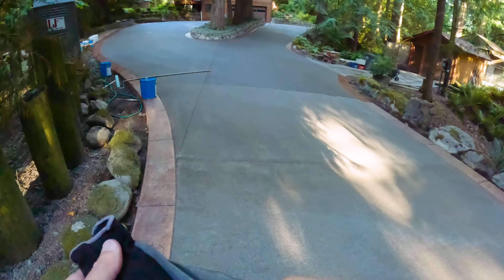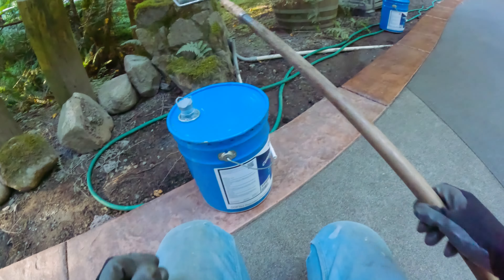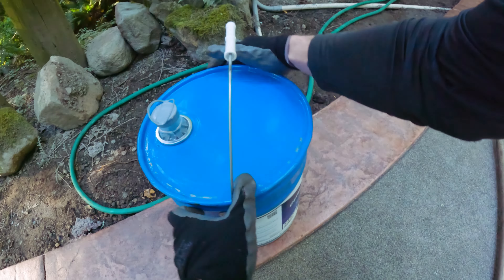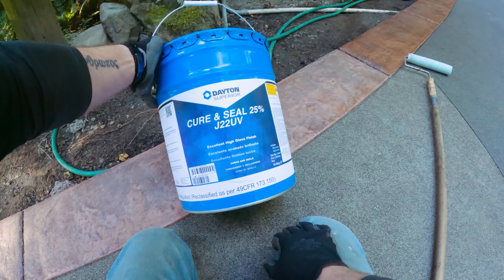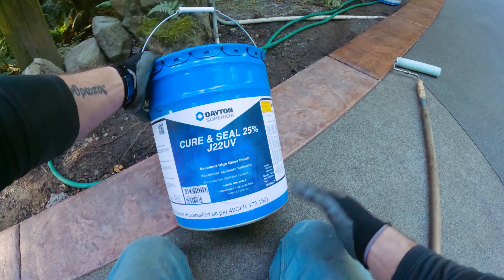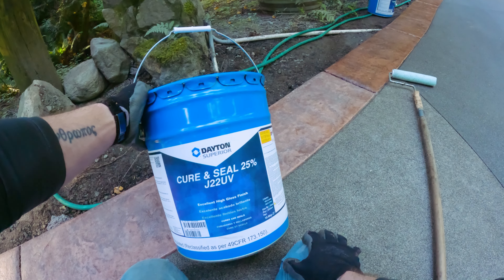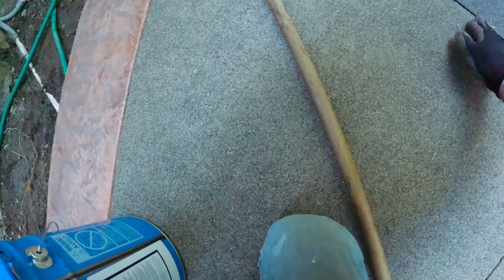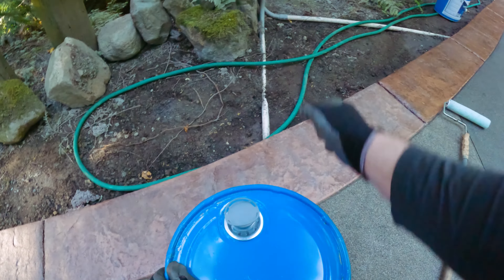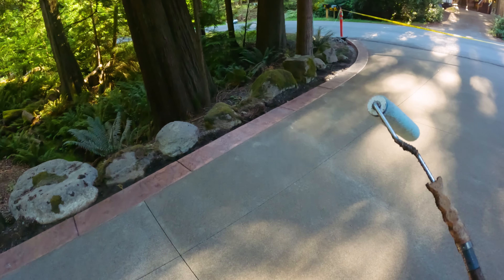I just hope I have enough sealer. Here's what we use: Deaton Superior Cure and Seal — it's a 25 xylol-based sealer, so it's solid suspended in xylene. This is the good stuff, this is the stuff that lasts. If you are sealing concrete, you don't want to get the water-based stuff that you'll find at Lowe's — it's just not going to last very long at all, and you'll end up resealing every year, probably more.